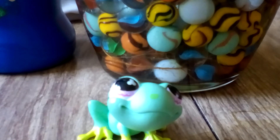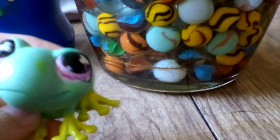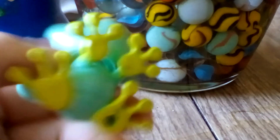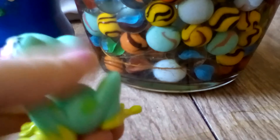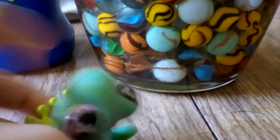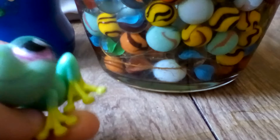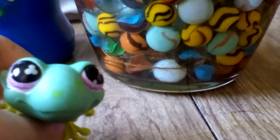Here is this frog. I can't remember — I don't know any numbers on LPS, but if you know what number this one is, you can tell me in the comments. And give me suggestions for maybe what I should make next. Moving on.